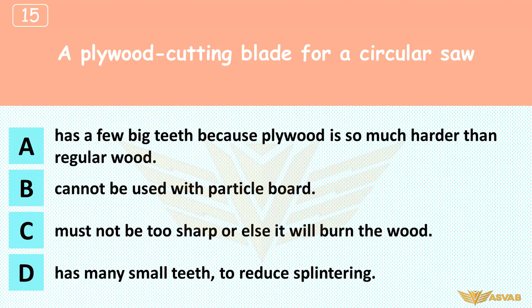A plywood cutting blade for a circular saw: A. Has a few big teeth because plywood is so much harder than regular wood, B. Cannot be used with particle board, C. Must not be too sharp or else it will burn the wood, D. Has many small teeth to reduce splintering. Plywood splinters easily, and each small tooth takes a smaller bite, reducing splintering. Big teeth cause more splintering; a plywood blade is fine for particle board; and in saw blades, sharper is better.